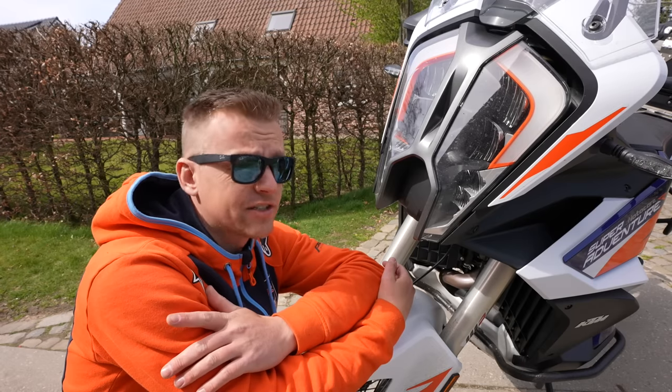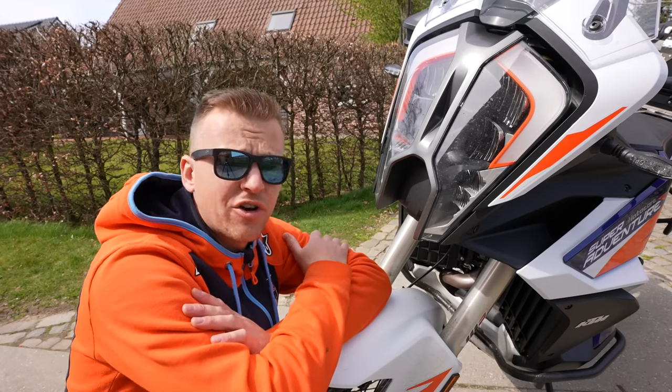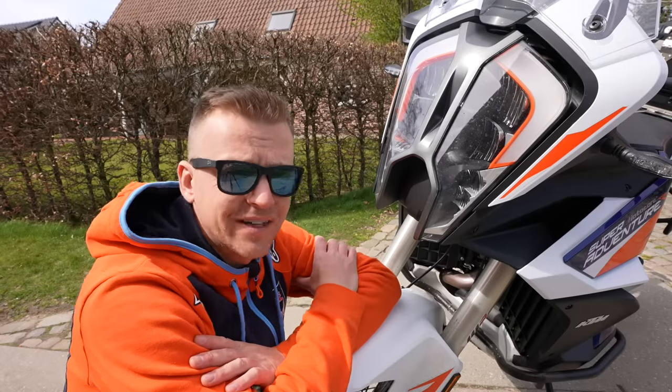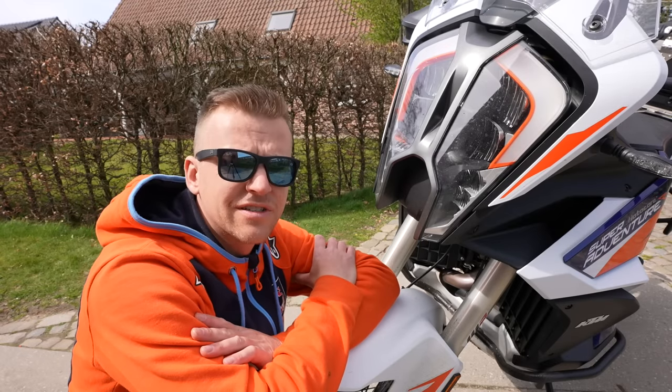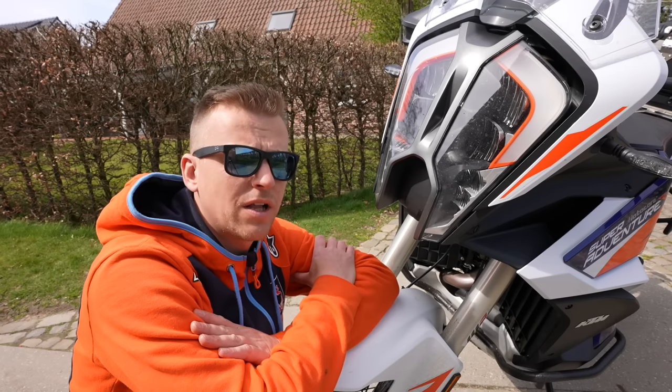The Super Adventure S comes with adaptive cruise control, but on the Super Adventure R it's just a big hole. I see you thinking: who uses adaptive cruise control off-road? I know, but you will be traveling on road as well with this big monster.